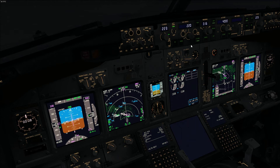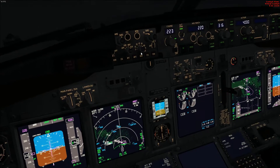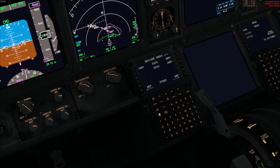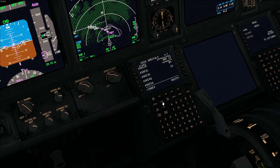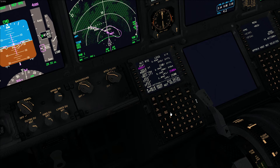I'm bringing you another video about the Boeing 737 Next Generation series aircraft. I'm currently flying the Boeing 737-800 in Flight Simulator X, the PMDG version, and I'll be conducting a Category 3 autoland approach in marginal conditions down to Runway 22 with the ILS 22 for London Stansted Airport in the UK.